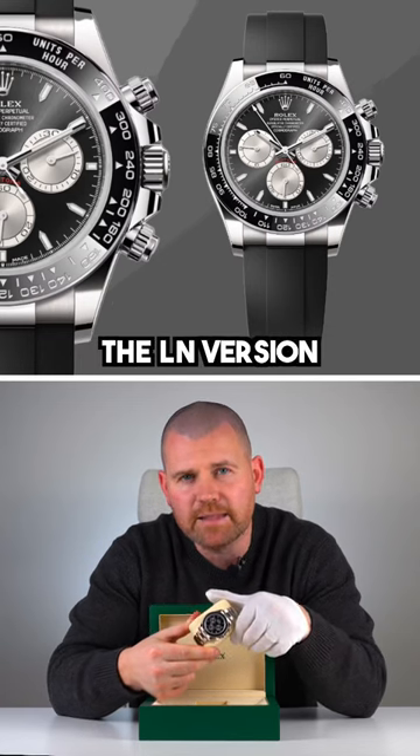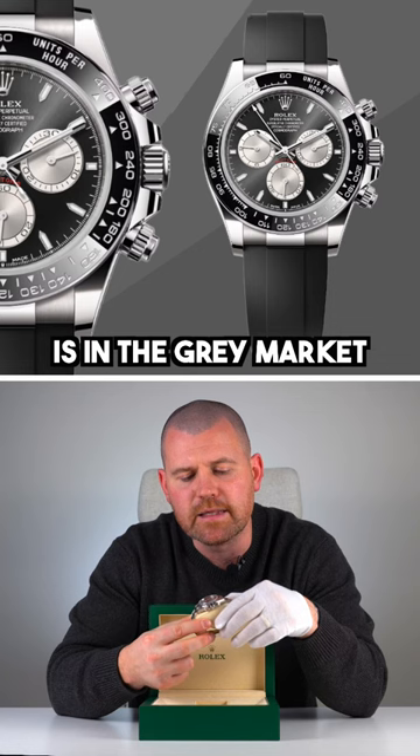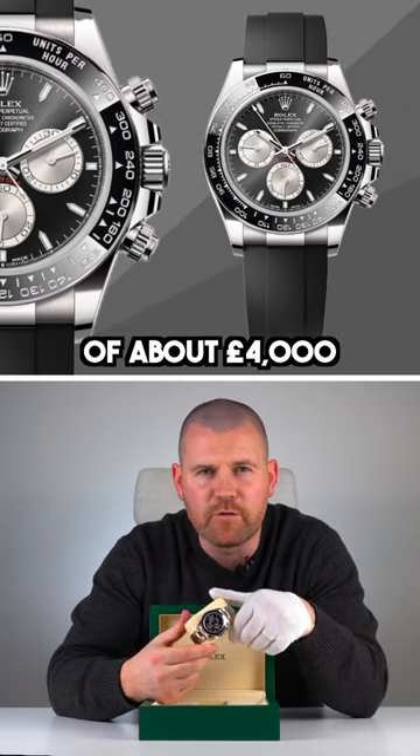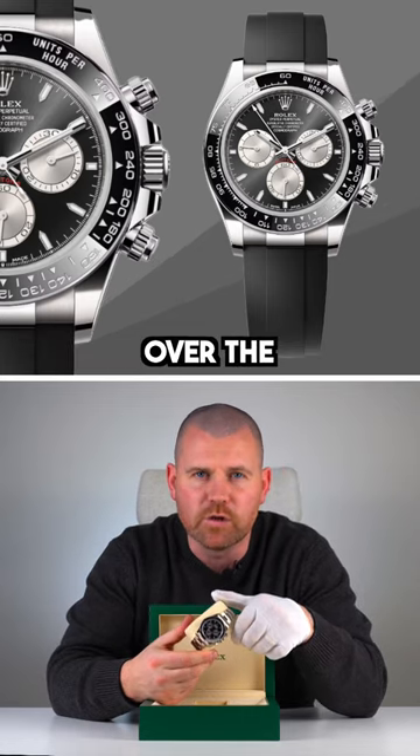Great secondary market on this watch. It's touting around about £44,000. Its counterpart, the Oysterflex LN version, is in the grey market for around about £40,000. So you're putting a valuation of about £4,000 there for a full bracelet over the Oysterflex.